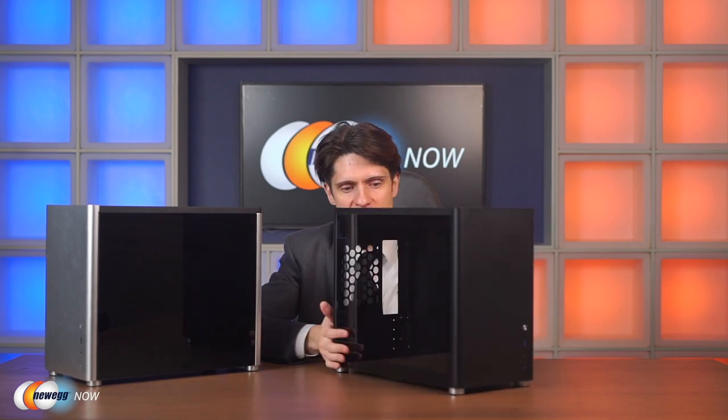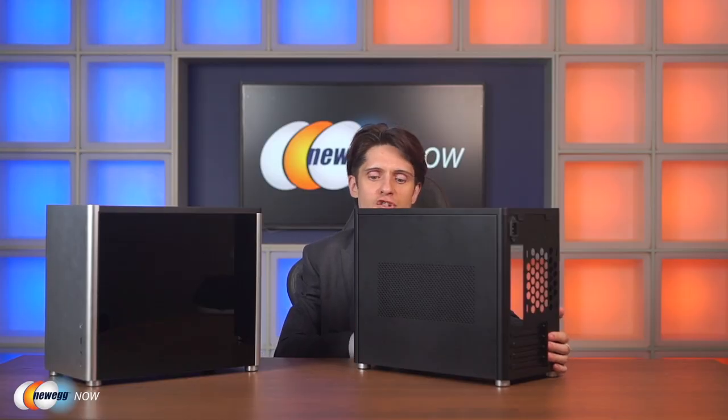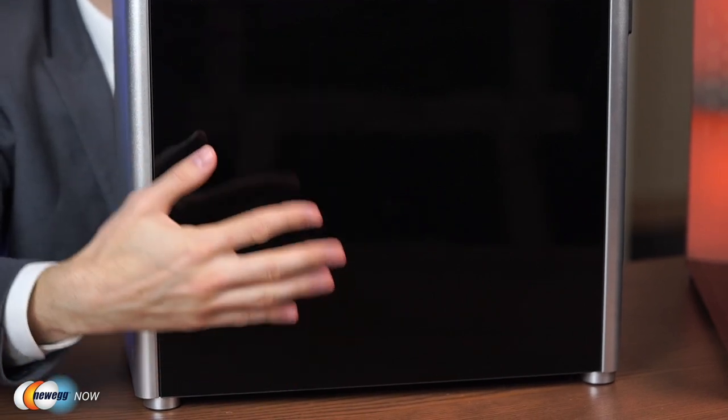Comparing the black and silver versions: the black case has semi-opaque tempered glass on one side and a mesh-grated metal panel on the other. The silver case also has semi-opaque tempered glass on one side, but fully opaque tempered glass on the other side. The white colorway matches the black version — semi-opaque tempered glass on one side and the same metal grating in white on the other.